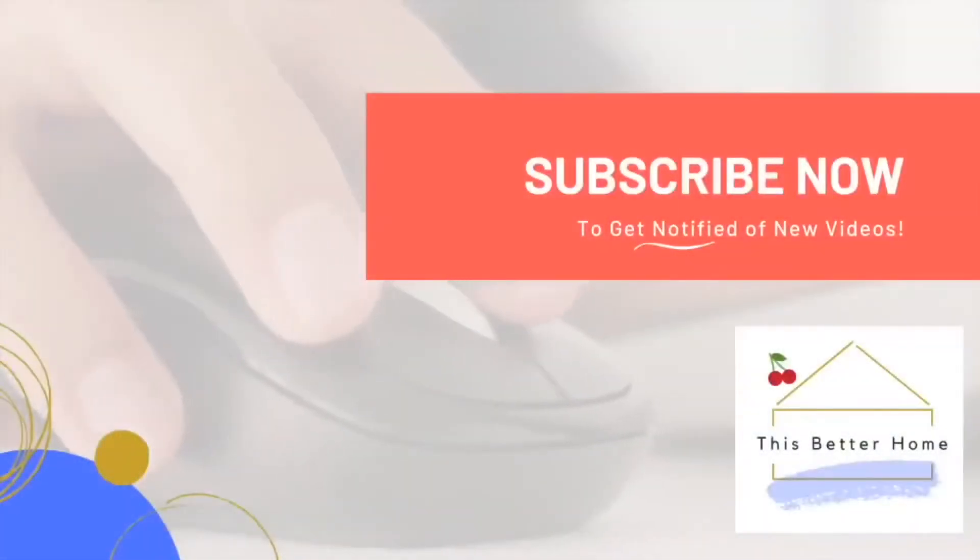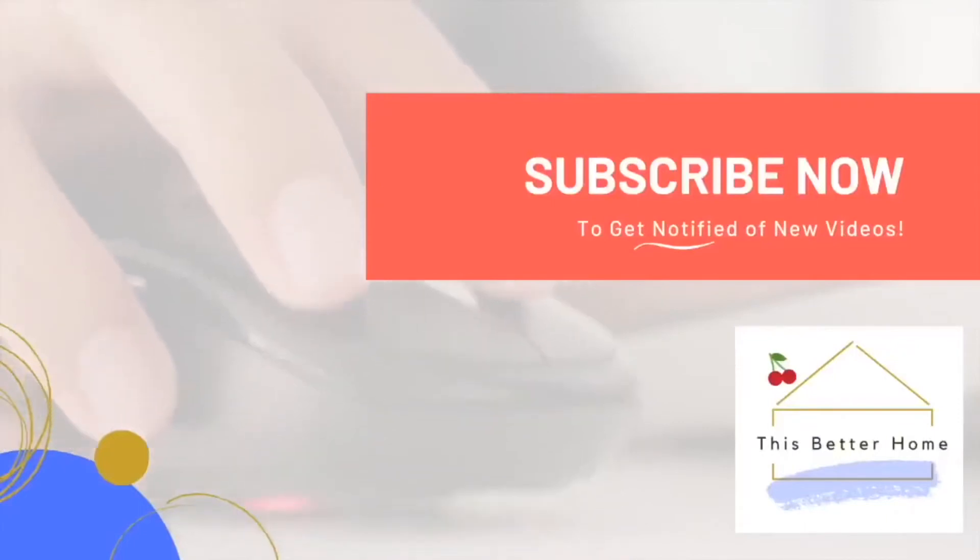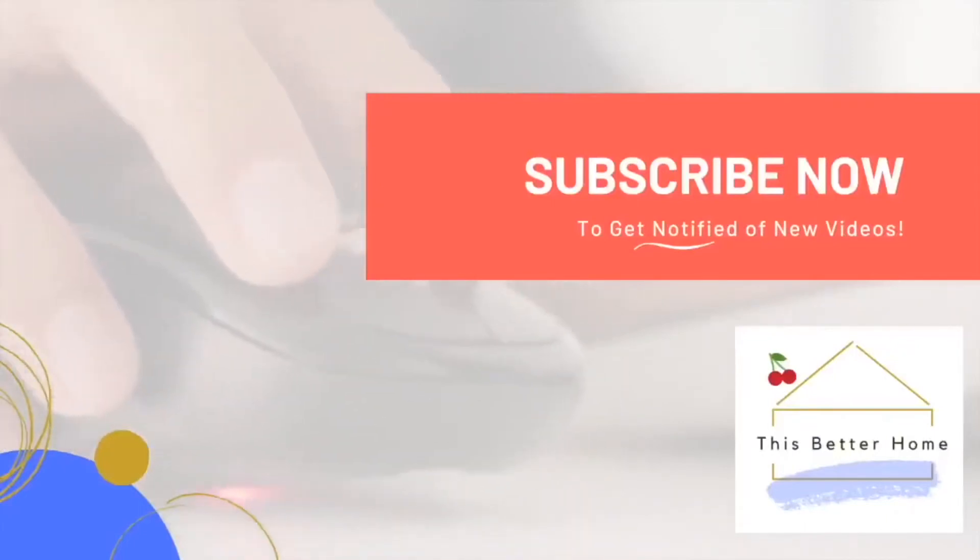Hopefully this video has helped you. Click that like button and don't forget to subscribe for more do-it-yourself solutions. Thanks!